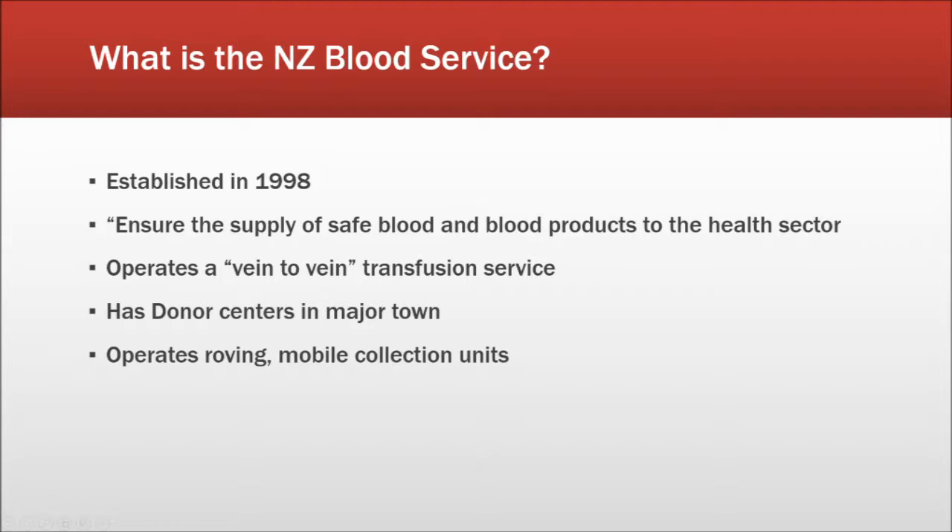The New Zealand Blood Service has donor centers in the major towns throughout New Zealand. In addition to this, they have mobile collection units that travel around the country and take collections from workplaces, high schools, and universities.